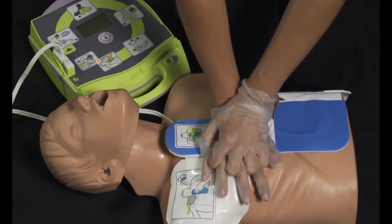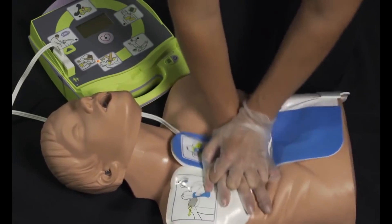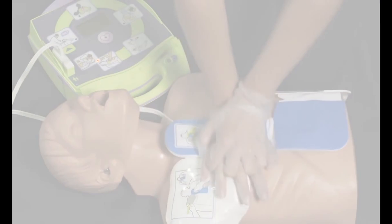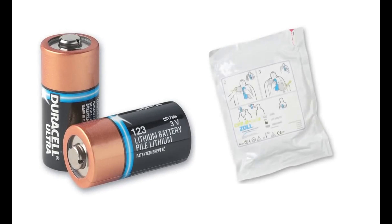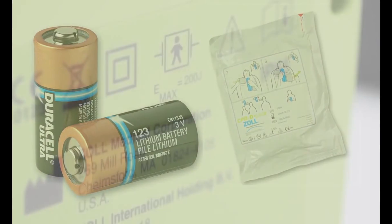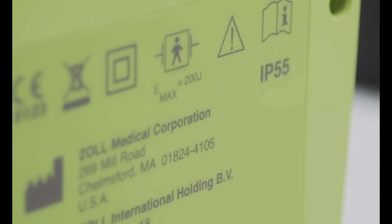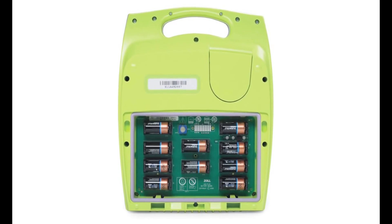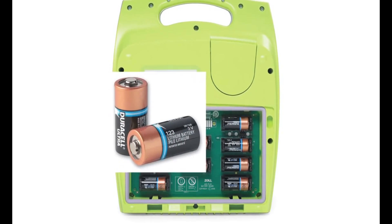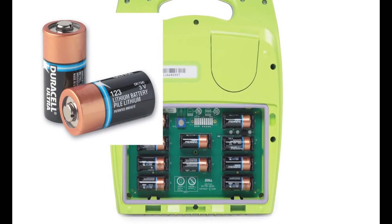Push harder. It provides real CPR help. Good compression. It has the lowest total cost of ownership once installed, because pads and batteries last 5 years. It has an ingress protection rating of IP55 for protection against dust and water. And it's powered by 10 lithium-123A batteries, readily available at most retail outlets where cameras are sold.